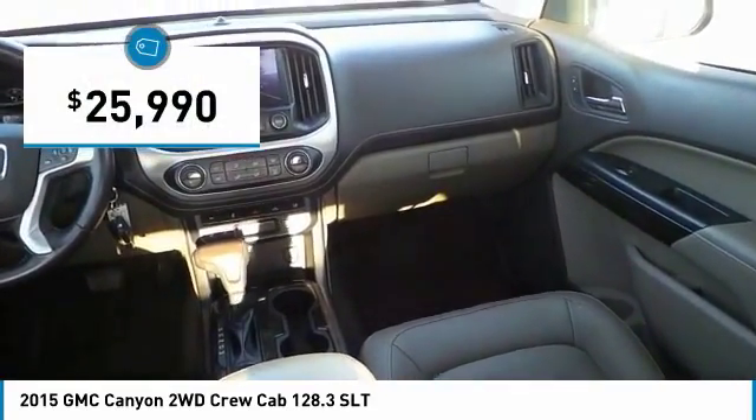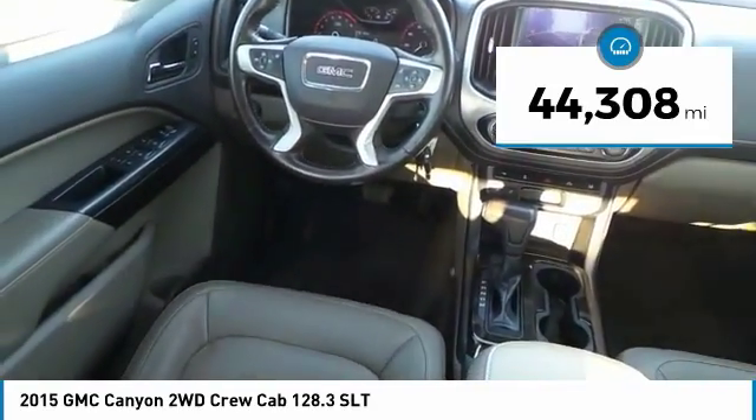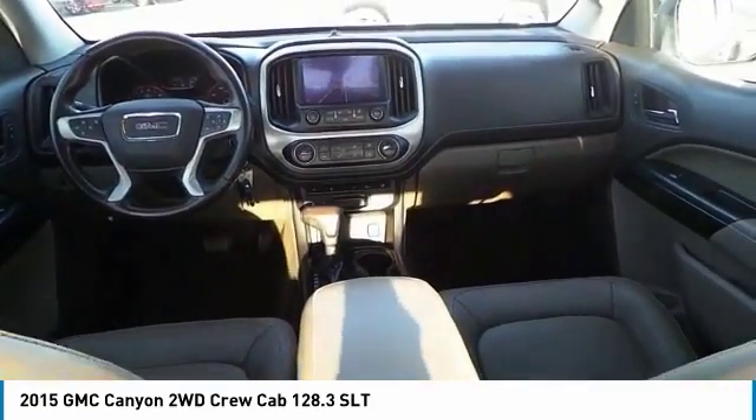Priced below $30,000, this vehicle has less than 45,000 miles. Wouldn't you look great in this vehicle? Stop in today and see for yourself.